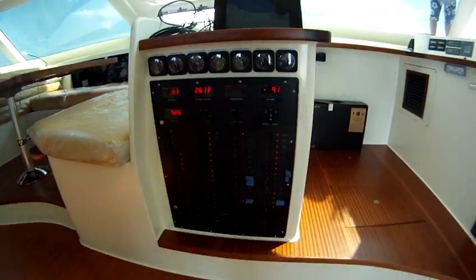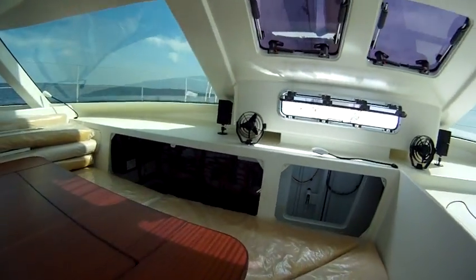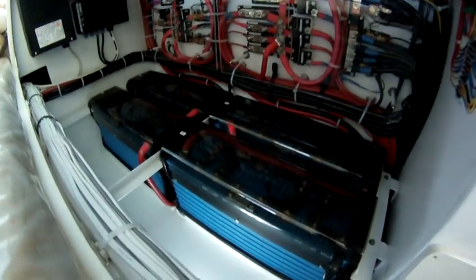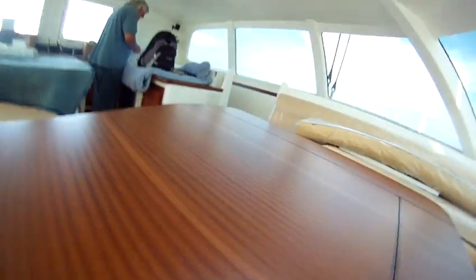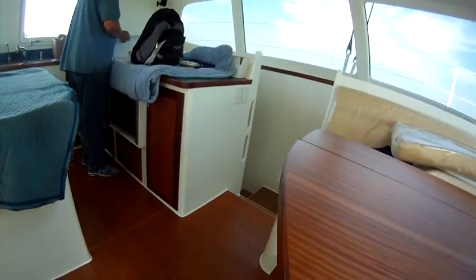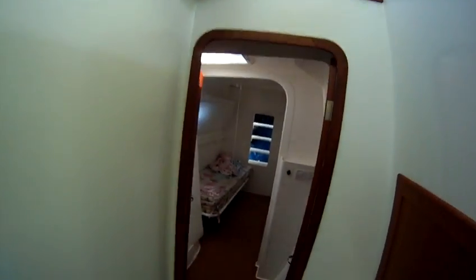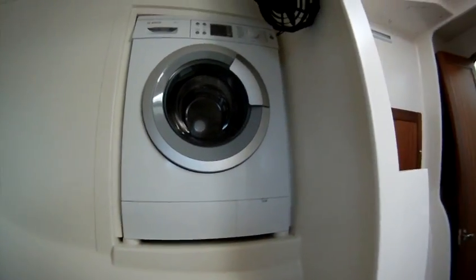Main electrical panel. Navigation systems. These are the lithium batteries. Main dining area. Galley area. And last but not least, the washing machine.